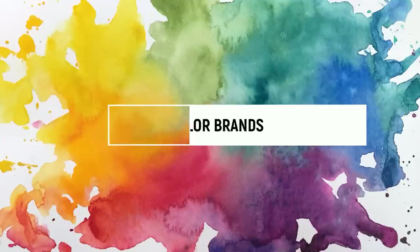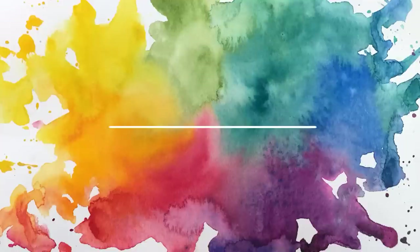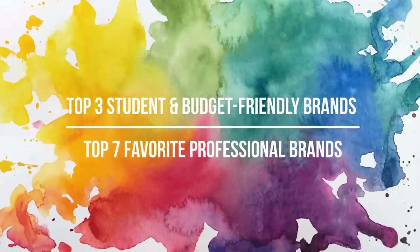So instead what I've done is I've broken it down into a top three of my favorite student and affordable watercolor paints in one list, and then I also have a separate top seven for my professional watercolor favorites.